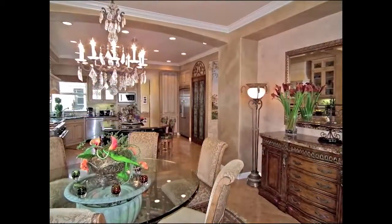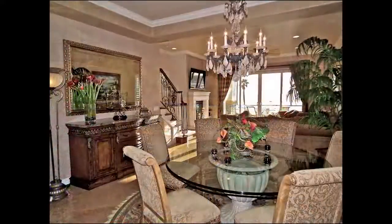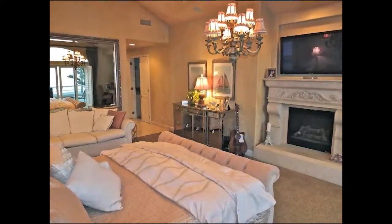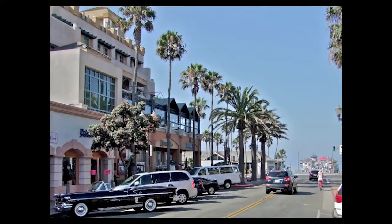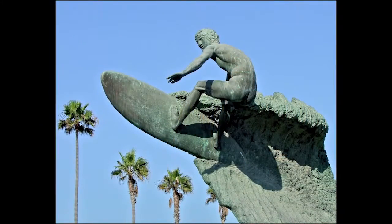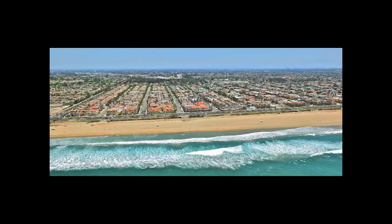Boasting a stylish and sophisticated design of unparalleled quality, graciousness, visual freedom, romance, and luxury. Only minutes from Main Street, the pier, world-class surf and sunsets in Huntington Beach, Surf City, USA.